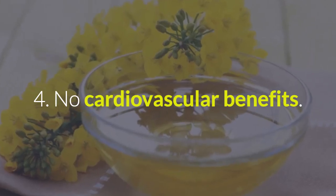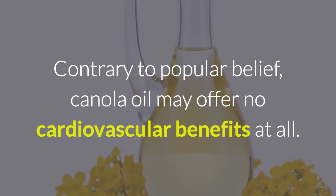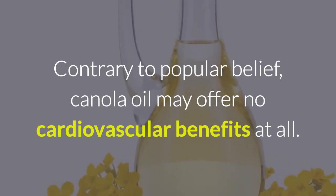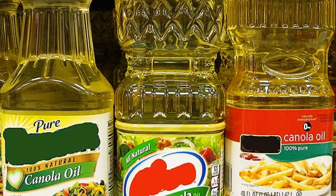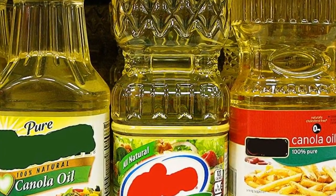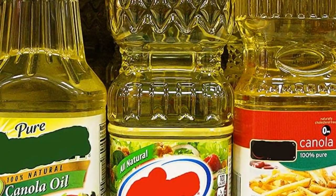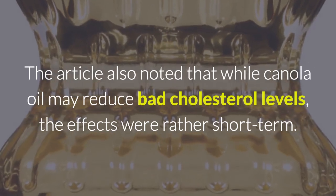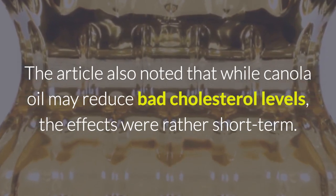Reason 4: No Cardiovascular Benefits. Contrary to popular belief, canola oil may offer no cardiovascular benefits at all. According to an article published on EmpoweredSustenance.com, multiple studies have shown that vegetable oils such as canola oil may actually increase the risk of developing cardiovascular disease. The article also noted that while canola oil may reduce bad cholesterol levels, the effects were rather short term.